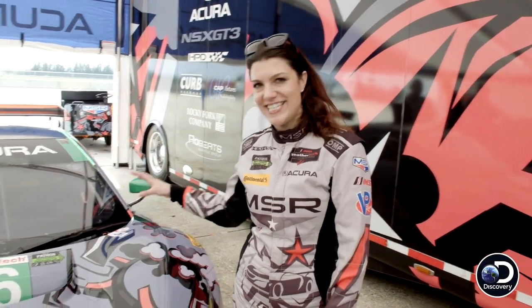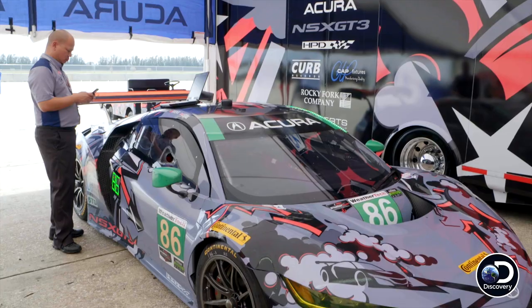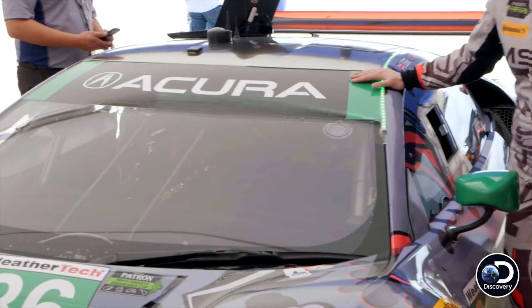My name is Catherine Legg, and this here is my Acura NSX GT3 car. And she's a beast.